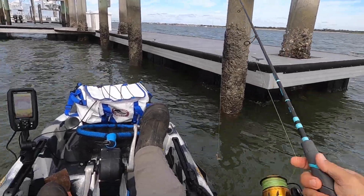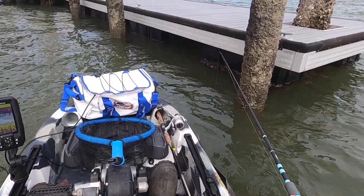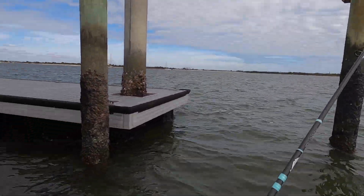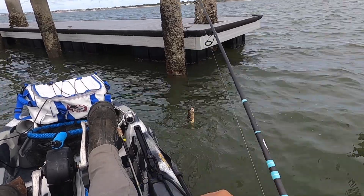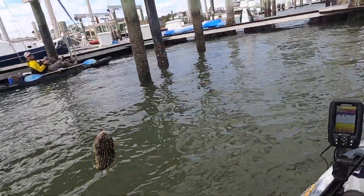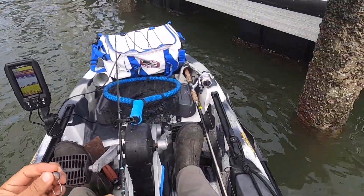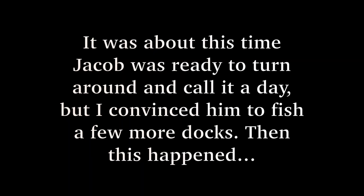Here we go, I'm gonna get this one on - he seems to be hungry. I may have my drag a little tight. This is two times in a row out here I've caught these guys. I guess it is action.